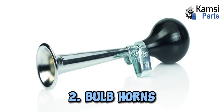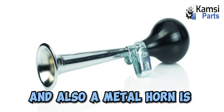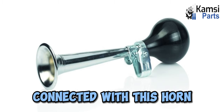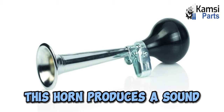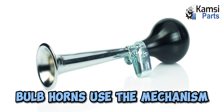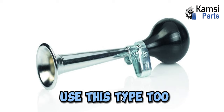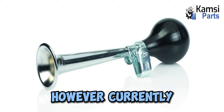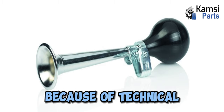Two: bulb horns. Bulb horns use bulb-shaped rubber for construction, and a metal horn is connected with this horn. It turns on by pressing it, and this horn produces a sound when airwaves emerge through its entrance. Bulb horns use the mechanism of sound reflection, and bicycles frequently use this type too. However, currently, buses and vehicles also use bulb horns because of technical enhancements.